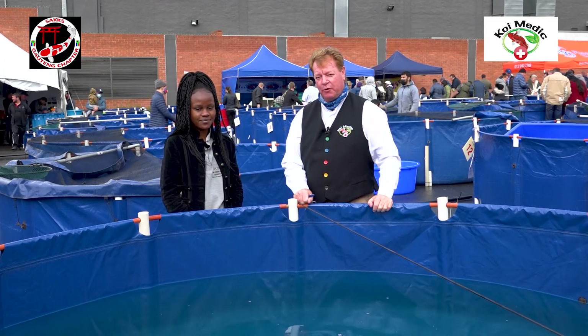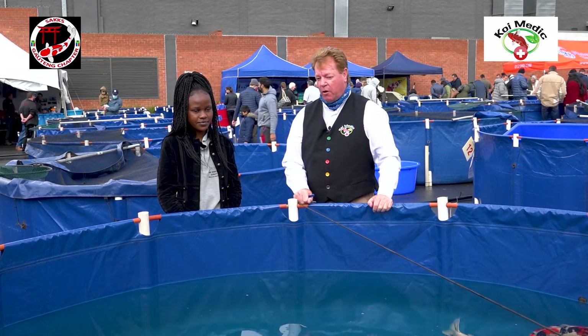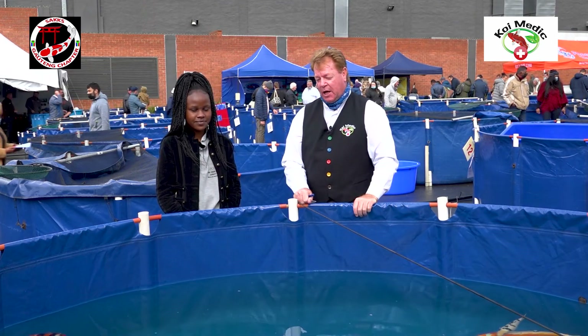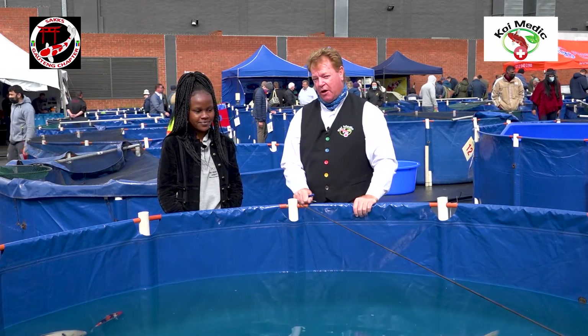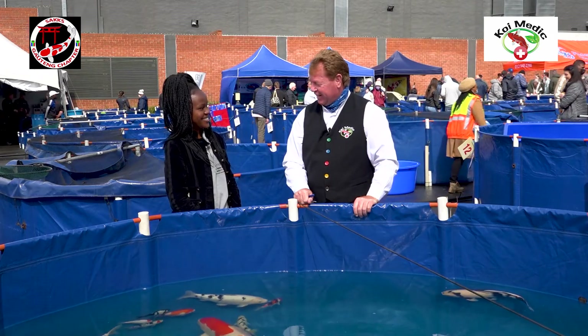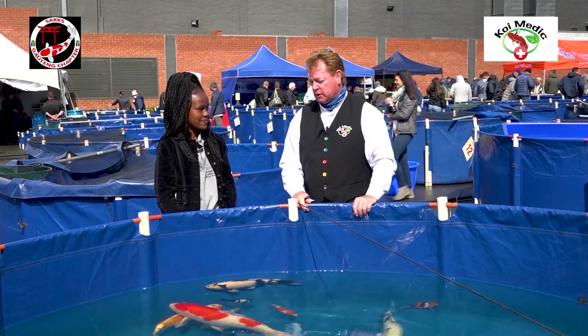We are back at the Gauteng Koi Show, the 29th Koi Show, and I'm speaking to one of the entrants — a very special entrant — because we have a 14-year-old, Stacey Ngube. Thank you so much that we could interview you.